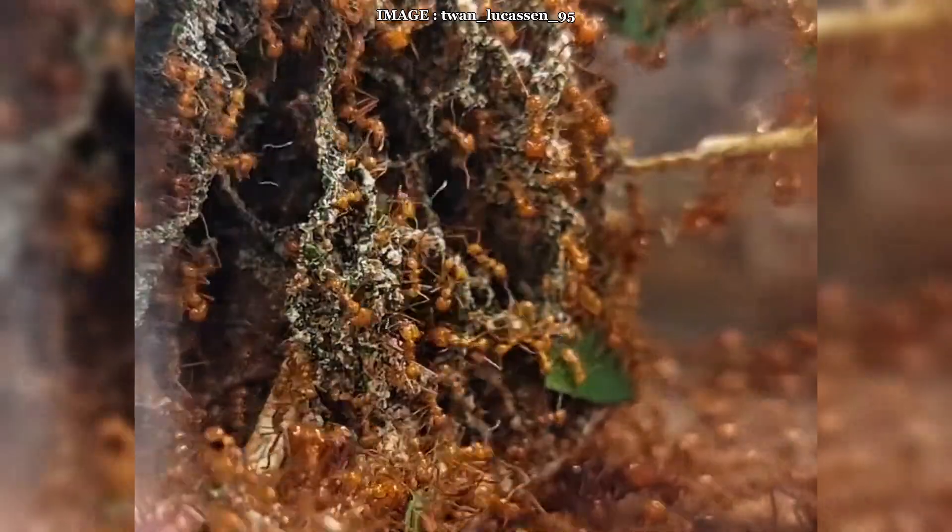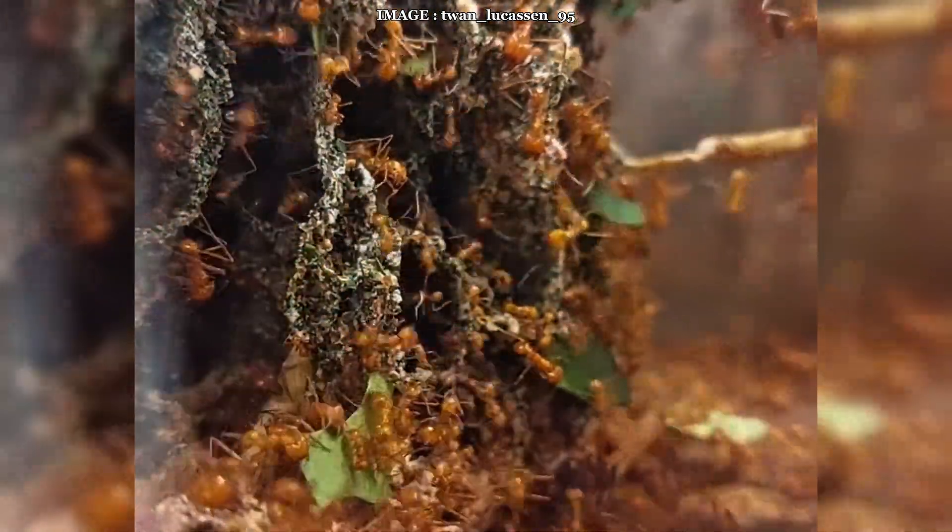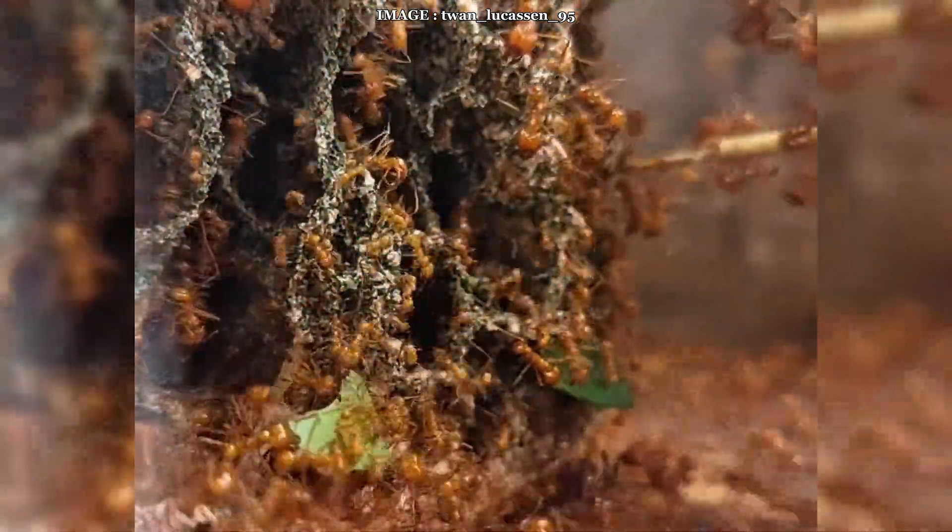These ants don't actually eat the leaves. They use them to cultivate Leucoagaricus Gongolophorus, a fungus that produces nutrient-rich structures called Gongylidia, which serve as their main food source.